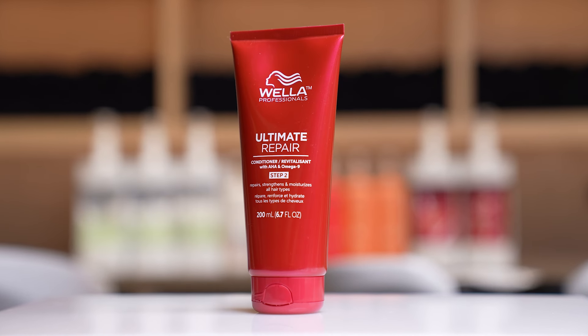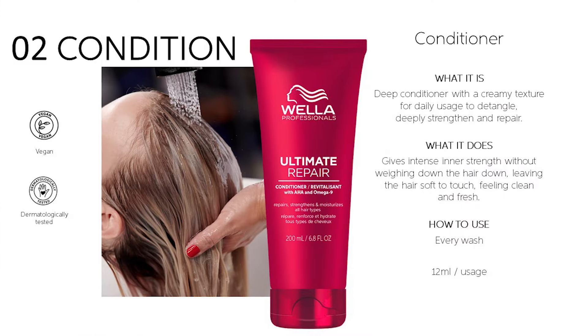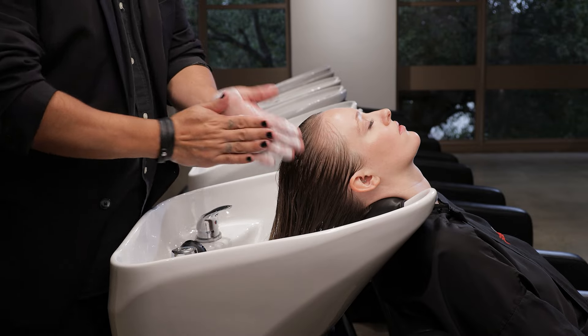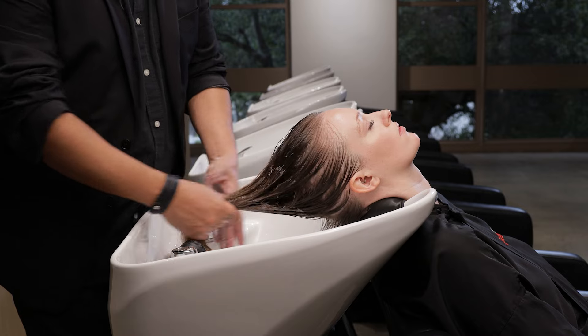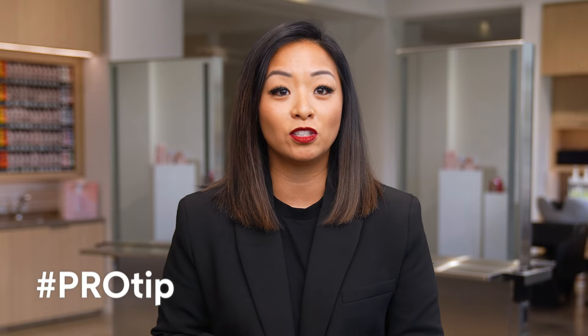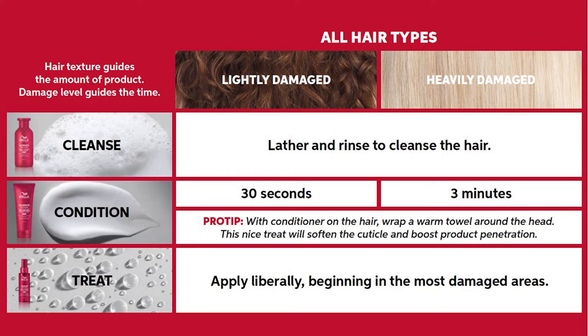Next we have the conditioner. The Ultimate Repair Conditioner is a deep conditioner with a creamy texture for daily usage to detangle, deeply strengthen, and repair. It gives intense inner strength without weighing down the hair, leaving the hair soft to touch, feeling clean and fresh. You can apply and let sit for 30 seconds up to 3 minutes. The hair texture will guide the amount of product you use — fine hair will need less, and coarse hair may require more. The damage level will guide the time; the more damaged the hair, the more time you should allow.